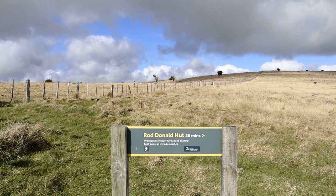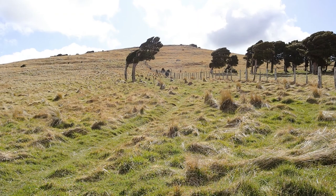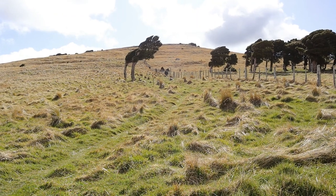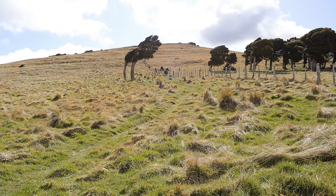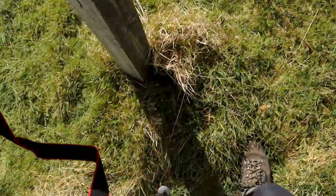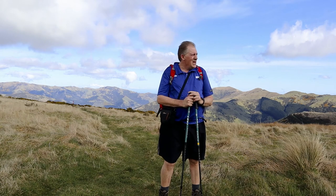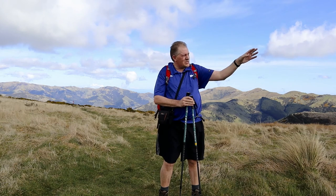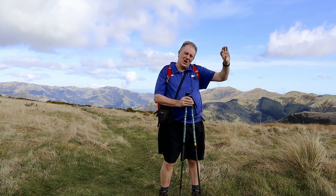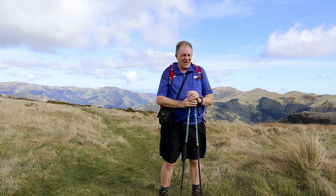It's 25 minutes downhill to Rod Donald Hut. It's a steep climb up from the hut, but we're heading off to the left after this initial hill and dropping down on the other side all the way back down to the car park where the car is.